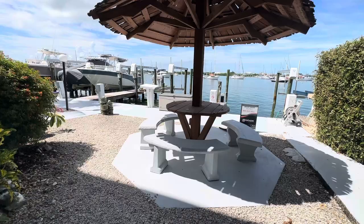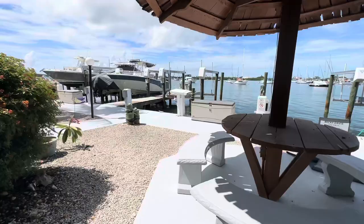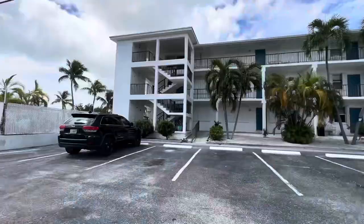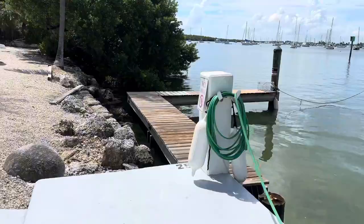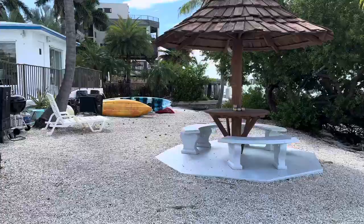Our last one on the list is Harbor House, located over by Boot Key Harbor. Your condo unit overlooks the harbor — it's absolutely gorgeous. This is near the Seven Mile Bridge area. To get to the gulf side you go through Boot Key Harbor, down Sisters Creek, and you can reach the ocean or the gulf. It's super deep water boating. You get an assigned slip that's 30 feet long, there's a fish cleaning station, you can see your slip from your condo, and there's a pool to cool down in as well.